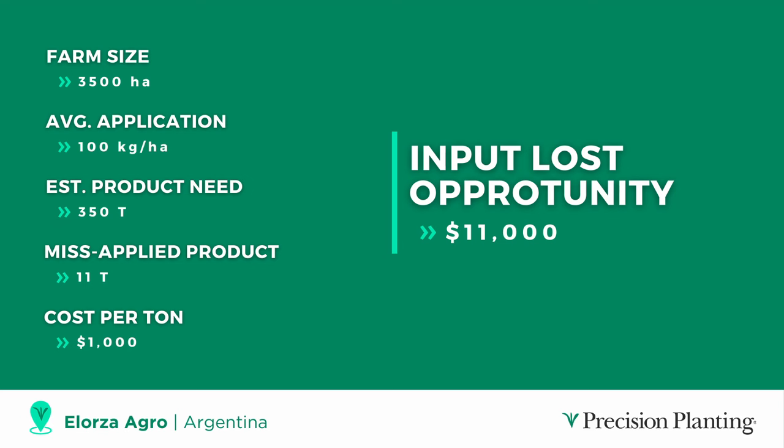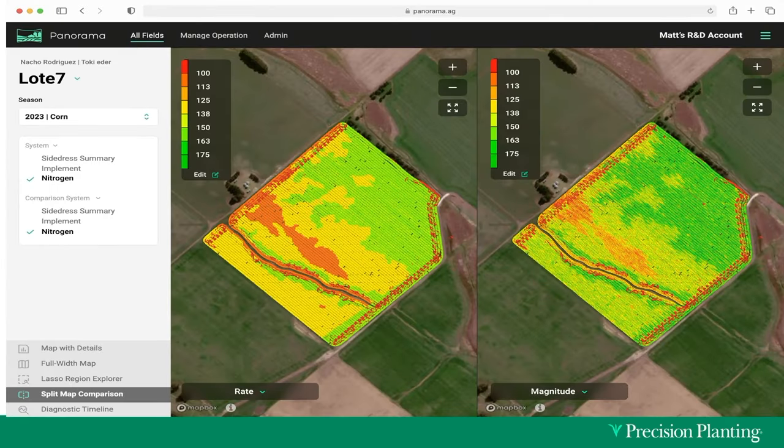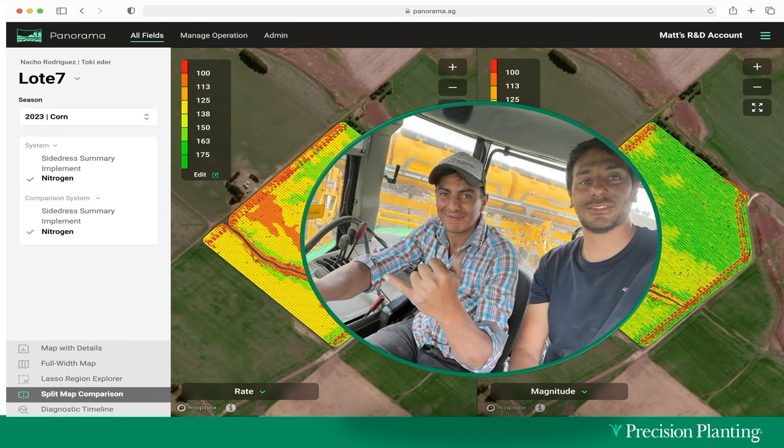At Tienda Agro in the south of Argentina doing a side-dress operation, using Panorama and Clarity together we can visualize what's really happening. The left side of the field map shows the commanded rate of our electric meters making a very complex rate change throughout the field. The right side shows the Clarity magnitude — how much product is actually flowing through the tube — and it matches our rate map perfectly. Juan at Tienda Agro can have full confidence that as he applies variable rate in complex zones, he's getting the right rate in the right place.